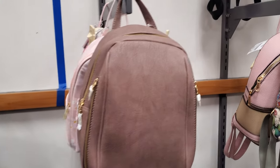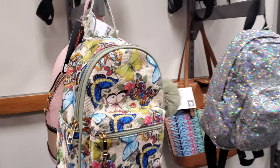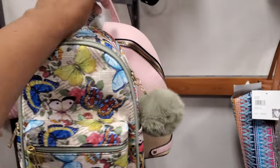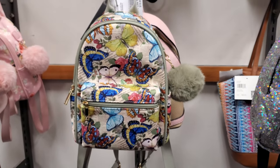Hey everyone, I made it into Burlington. So all I see right now are plenty of backpacks. We have this fun butterfly print one with a large pom-pom, kind of going to be in green for $20. That's a new find for us.